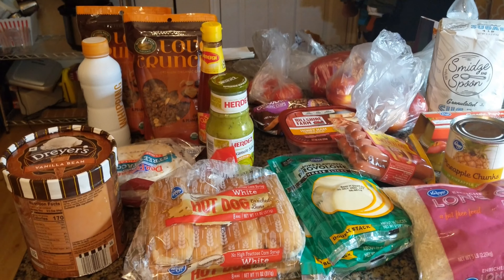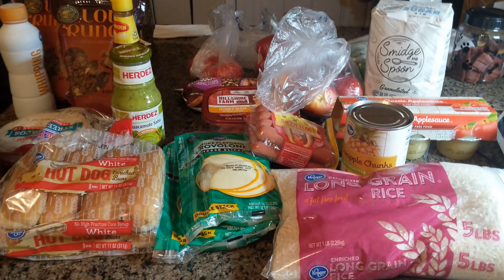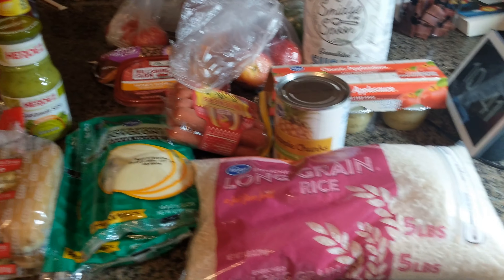Hey guys, welcome back to my channel. I'm showing you another weekly grocery haul for two, and we'll just go ahead and dive right in.